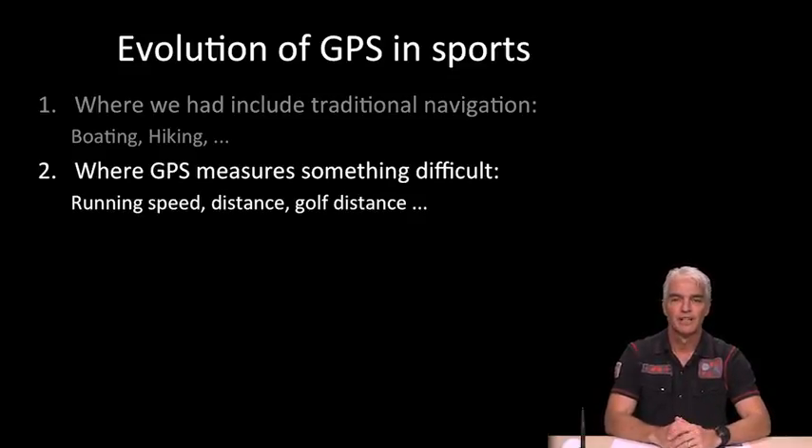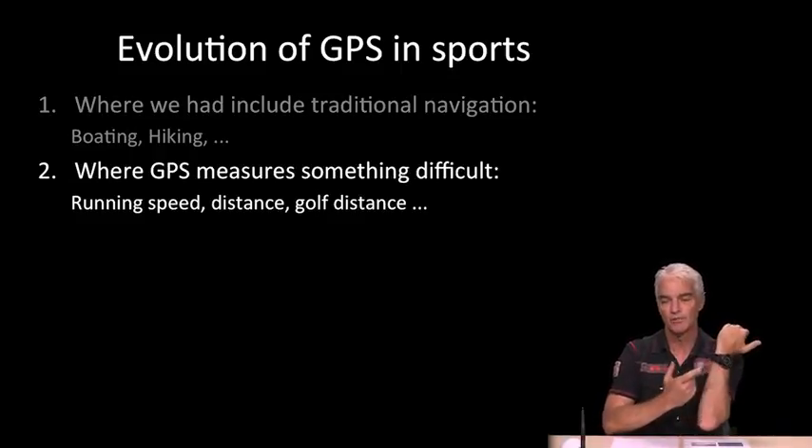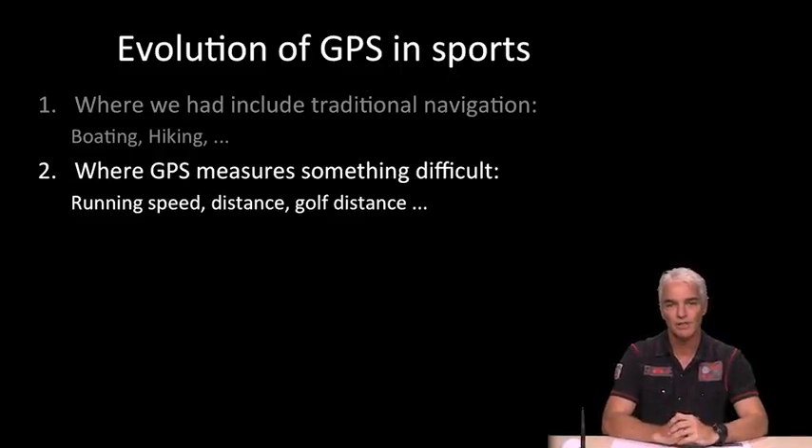GPS evolved from there and began to be used to make measurements of things that were otherwise difficult to measure — something you may have experienced yourself. Running watches can measure running speed, which is quite difficult to do without GPS, as well as the distance you've walked or run. In golf, GPS has really taken off as an aid to golfers, knowing how far you hit the ball, how far away the green is, and so on.